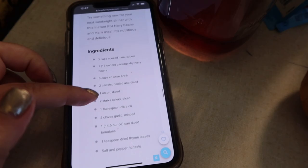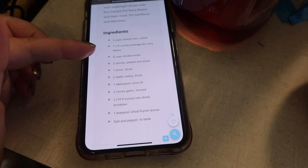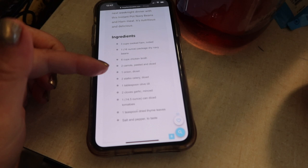Time to chop these carrots. In the recipe — I'll link it below — it calls for two carrots peeled and diced, three cups of ham, dry navy beans, chicken broth, carrots, onion, celery, garlic, some diced tomatoes, and dried thyme. But I'm going to also use some basil, so it's my recipe but I'm doctoring it up some more.